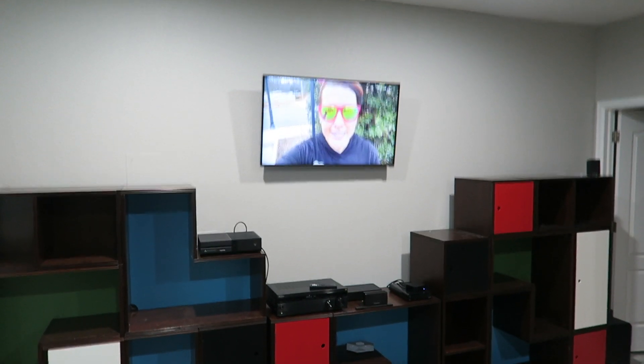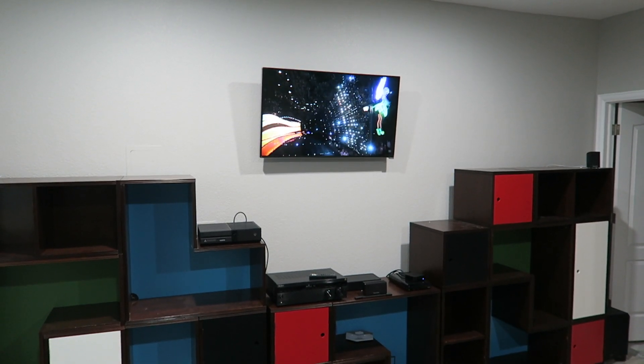As far as entertainment goes, we do have access to a TV down here, which is great, and we have Apple TV — which means we can use Disney Plus, YouTube, and all of those great things. I can connect my AirPods to the Apple TV and be on the treadmill watching on the big screen. For the bike, when it's hard to look all the way up at the TV, I have a music stand right here where I can put my phone or iPad so I don't have to crane my neck.